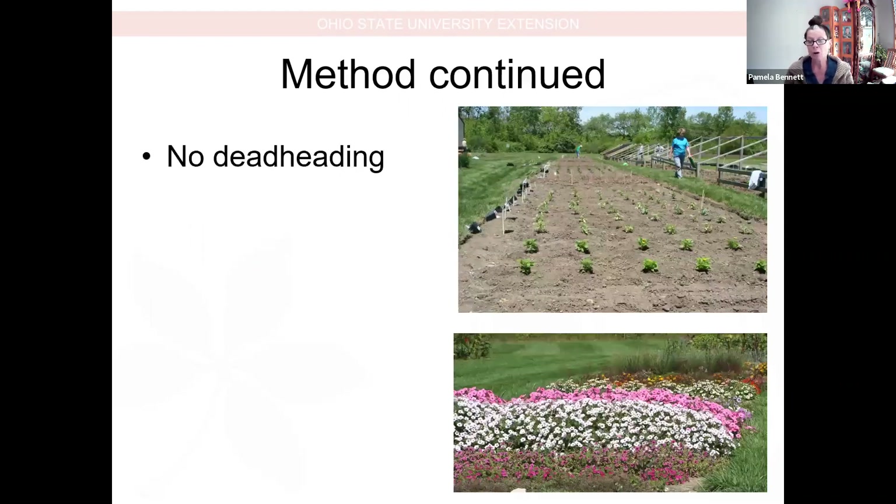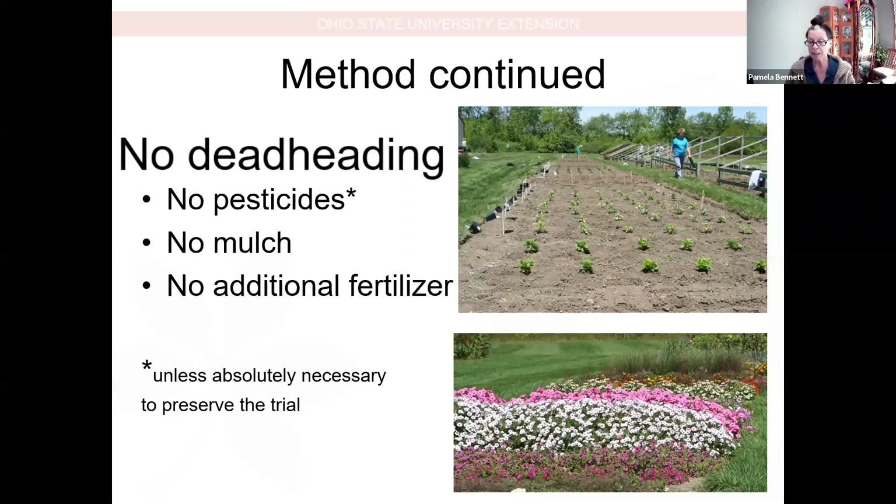The key here is that we don't deadhead. These plants are pretty much on their own — minimal, minimal maintenance. We do not do any deadheading during the season. In addition, we don't use additional pesticides, we don't mulch, and we don't use fertilizer in Clark County because we want them to do really well with very little maintenance and very little input, which is what most gardeners and commercial landscapers would like to see. We will use pesticide if it's absolutely necessary to maintain the integrity of the trial.